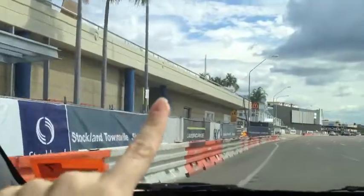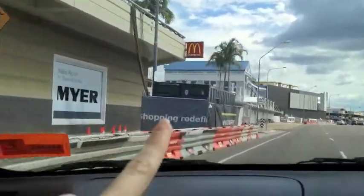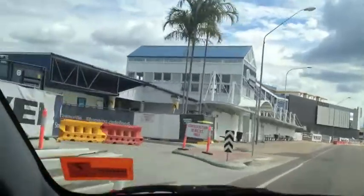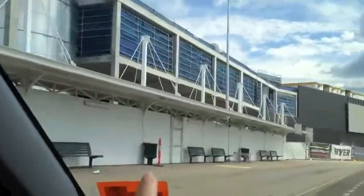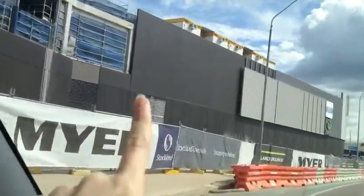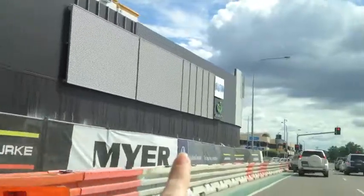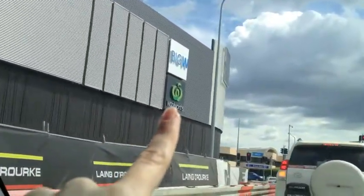They've shut off all of the car park up the top here, so we can't get in. And they've ripped out and are renovating all of this stuff in here. This is where the taxis used to be — they're making cafes and stuff. So all cafes along here. And this is all new extension. This corner is where Maya will be. There's a new Woolworths in here as well, which is really awesome.